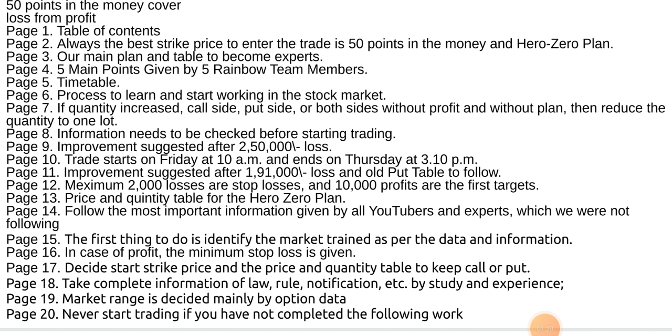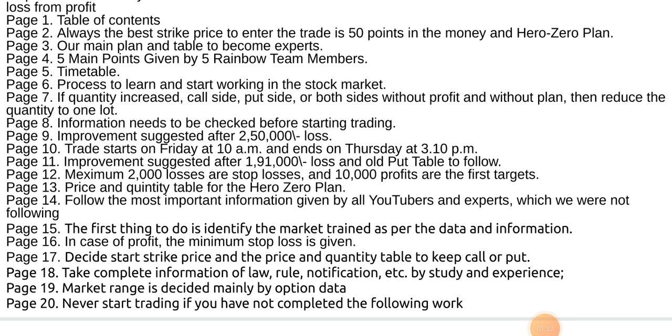Price and quantity table for the Hero Zero plan. Follow the most important information given by all YouTubers and experts which we were not following. The first thing to do is identify the market trend as per the data and information.